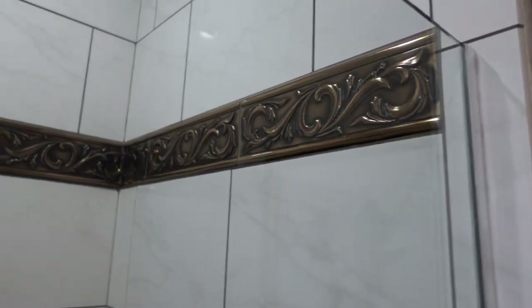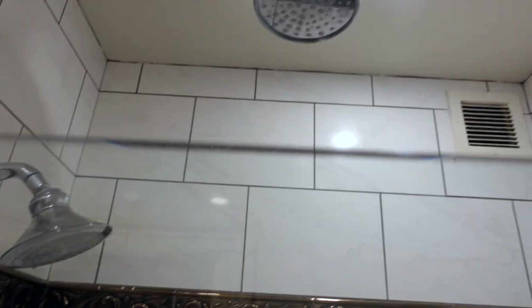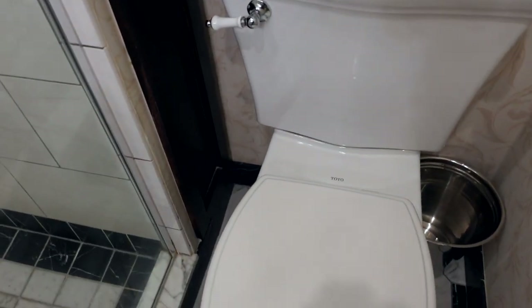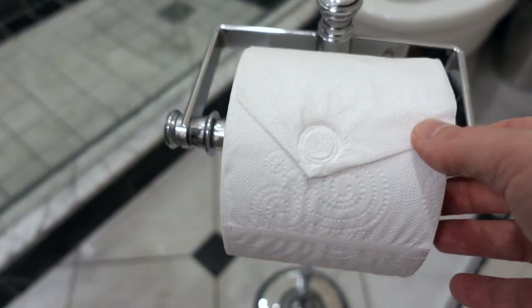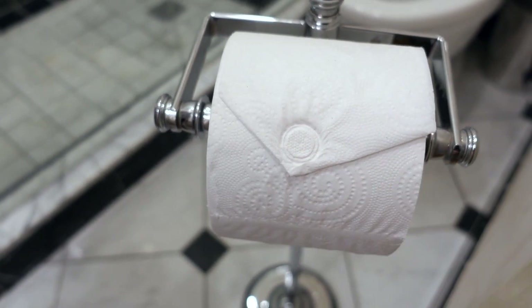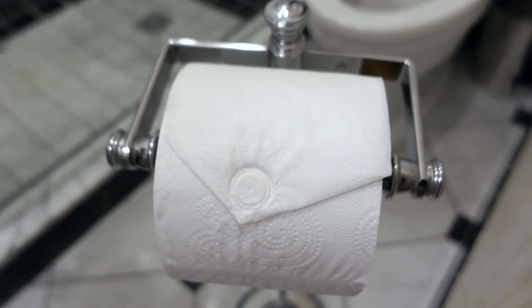Over here you've got a hair dryer and extra towels. Liz and I are both standing in here right now — it's a bit tight for two people. There's also a fun detail: the toilet paper has a seal on it, like a wax envelope seal — I've never seen that before! That's awesome. And there was more room outside the door, so Liz stationed herself out there.